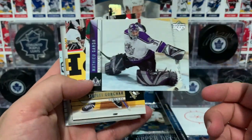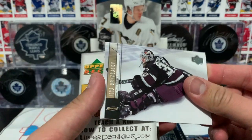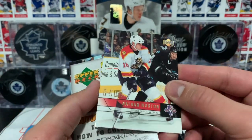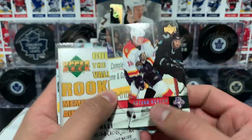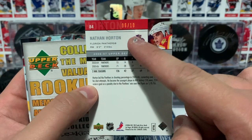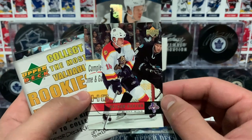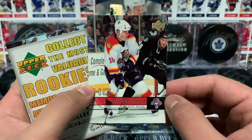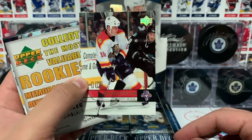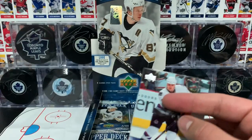Alright, who do we got here? Martin, Matthew Garamp, Sergei Gonchar, then Bruce Gallop on the Anaheim Quackers - not Crackers. And a Nathan Horton High Gloss! Aren't these numbered to 10? Yes! Oh my gosh - a High Gloss of Nathan Horton numbered to 10, number 6 out of 10! What a beautiful base parallel to pull. High Gloss, only 10 copies ever created, and we just pulled one like 13 or 14 years after this product came out. And look at that Panthers jersey - makes me want to buy a Florida Panthers jersey.